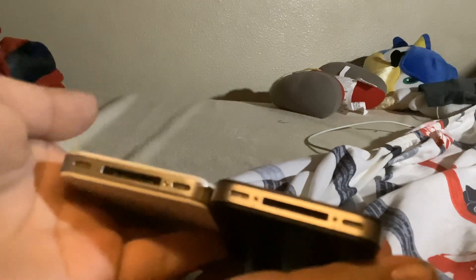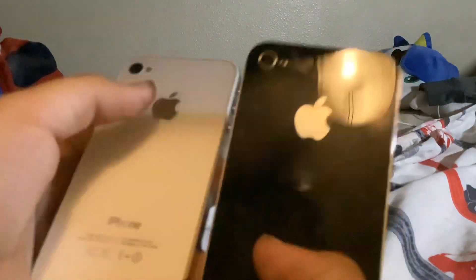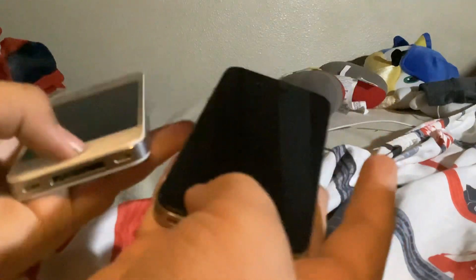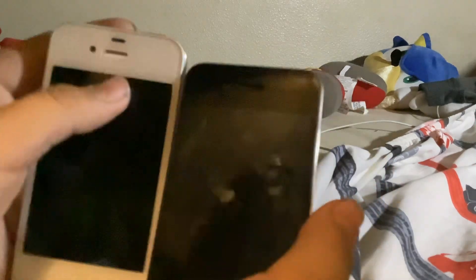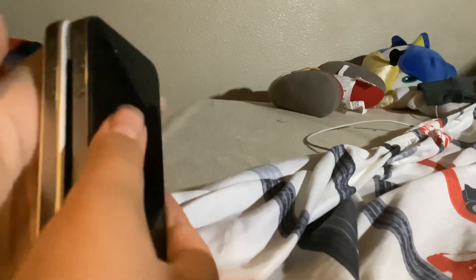Another comparison is they both have the same charging port — they both have the old USB charging port they used to have. And another comparison: they both have the same camera. See those dots in the middle? And they both have the flashlights. They both have the front camera — that's another comparison. And they both have the same volume buttons and the silent ring buttons.